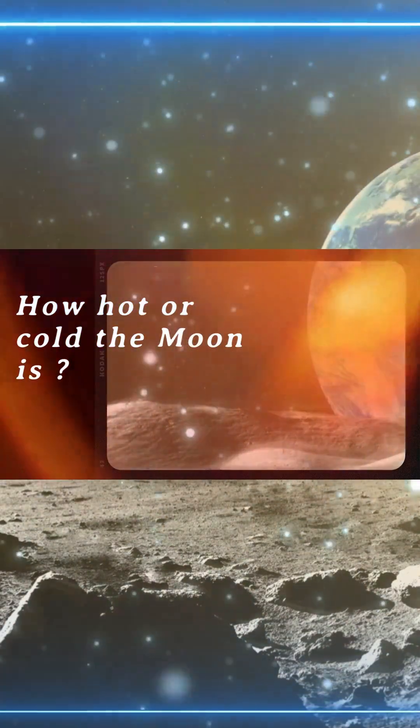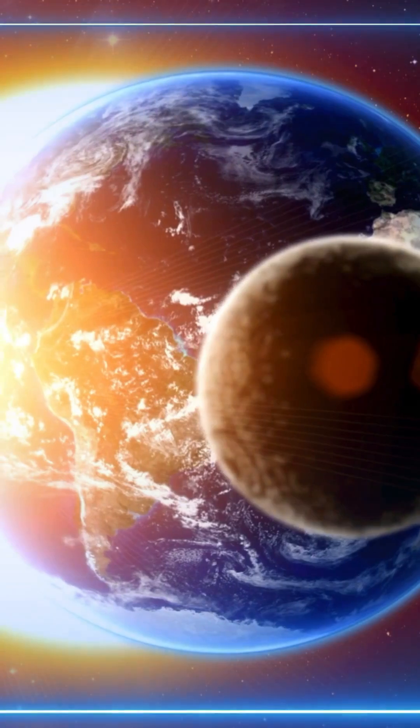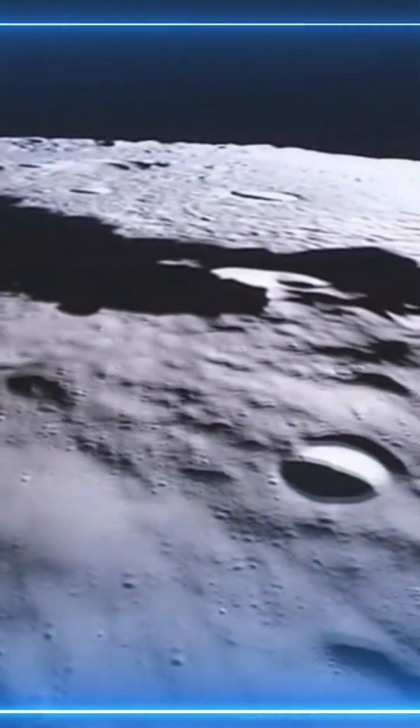Ever wondered how hot or cold the moon is? Let's find out in 60 seconds. During the lunar day, temperatures soar to 127 degrees Celsius — that's over 260 degrees Fahrenheit. Hotter than boiling water.